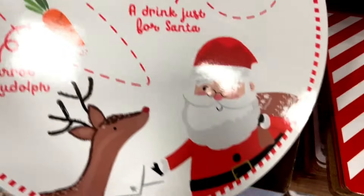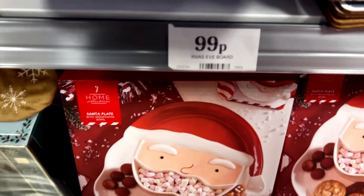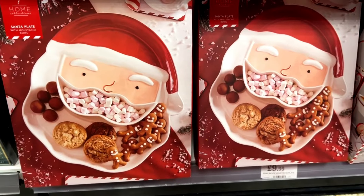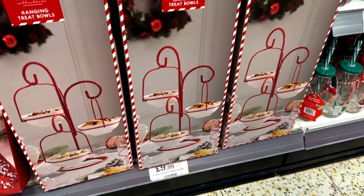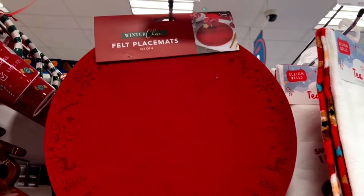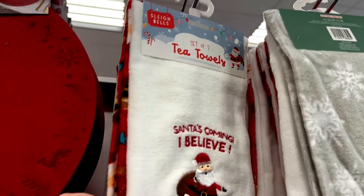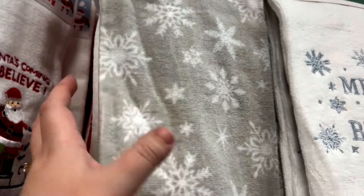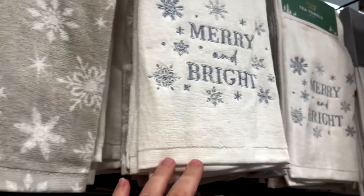They have a Dear Santa platter for Santa Claus and also Rudolph for his carrot, and that one was only $9.99. They also have a platter with Santa's face on it for $9.99 with different compartments. I also like this one in a hanging holder for different bowls — it would look super pretty on a long table with more placemats. And who doesn't love a tea towel around Christmas time? You can add a little zhuzh to your kitchen, and some people do hang it around their oven.